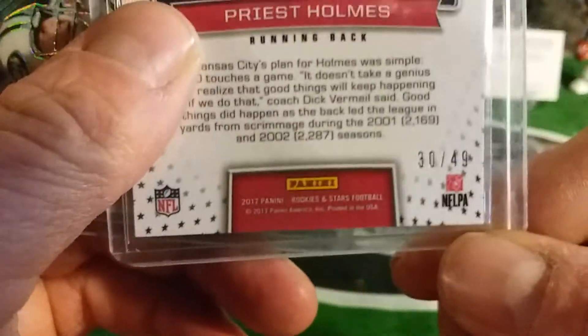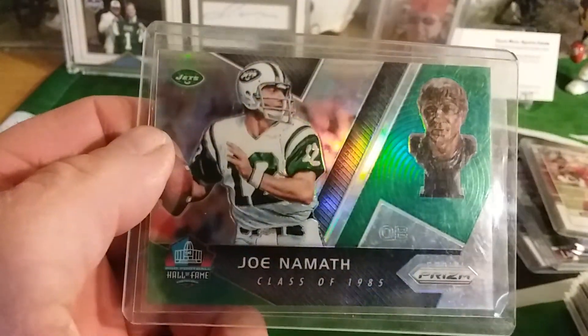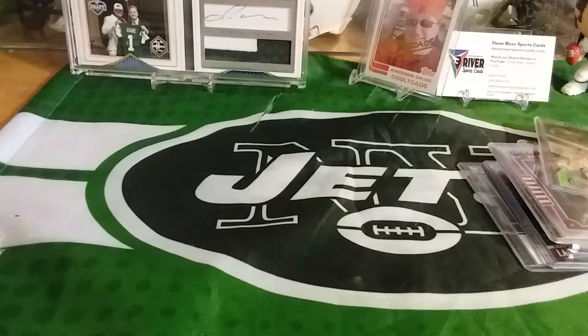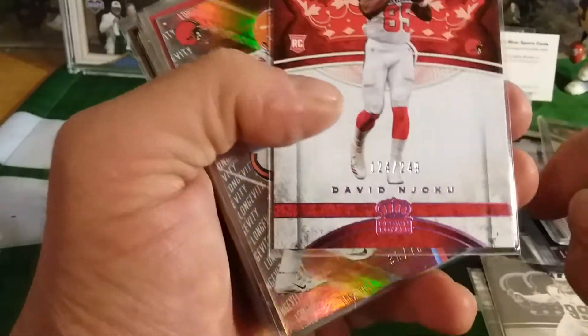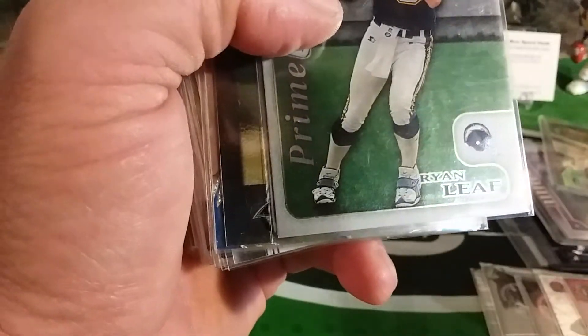Priest Holmes, 30 out of 49, and the green retail Namath. Last of it — Dory Jackson, 36 out of 49. Aaron Donald out of 249, Mojo out of 249, Seth Deval out of 70, Drew Bledsoe, Ryan Leaf.